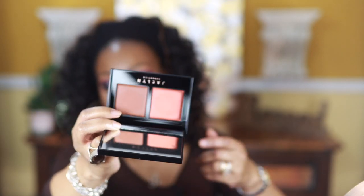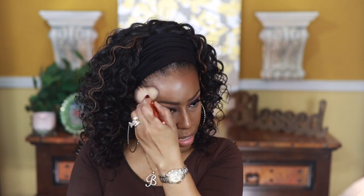Now I'm going in with this Jaclyn Hill bronzer blush palette. The blush shade feels really rough but the bronzer is smooth. The bronzer does have a reddish tint — it kind of reminds me of that Gucci bronzer.